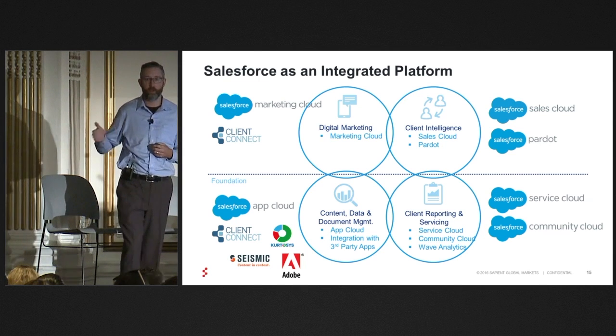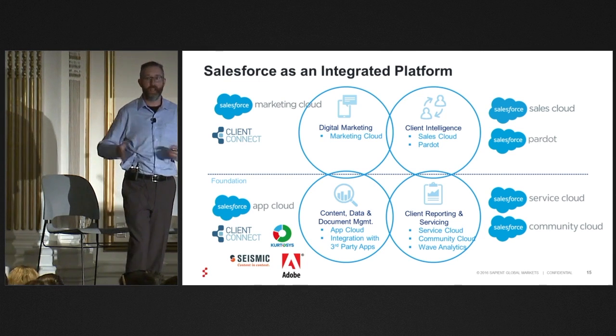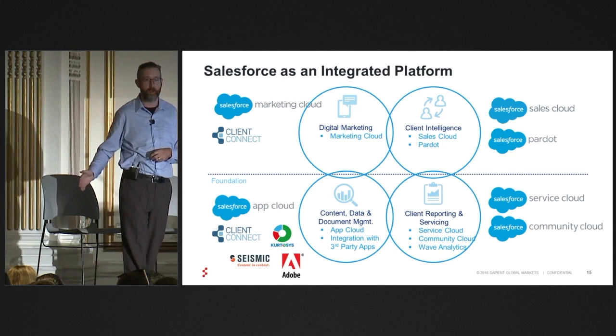As a deal starts to look like it's going to close, you're getting cases opened up for the client service team to start to prep for onboarding or contracting.